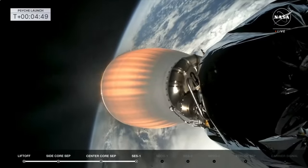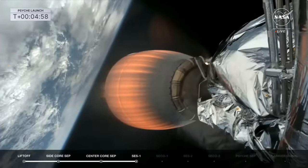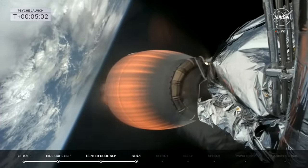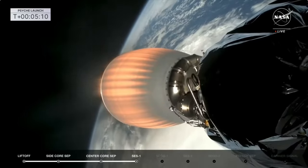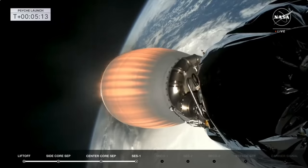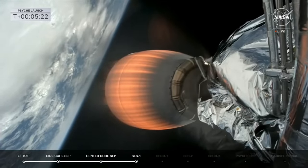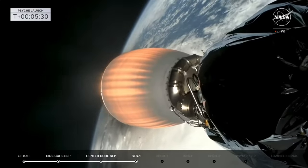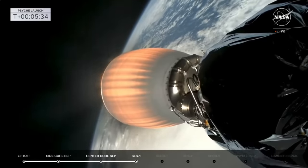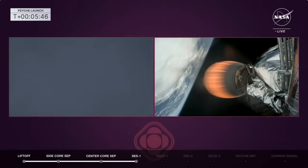Their recovery vessel, Bob, is out in the waters right now looking to recover both of them. Getting a good burn now from the second stage; this lasts about four minutes. We are going out over the Atlantic Ocean, heading south towards southern Africa. On the right-hand side you see the glowing engine of stage two.